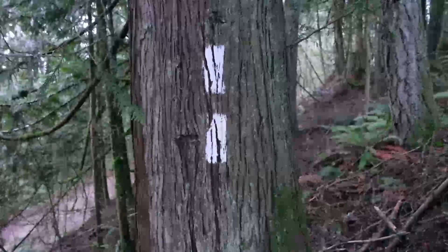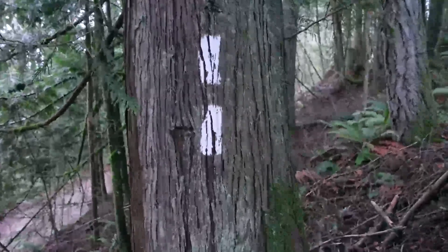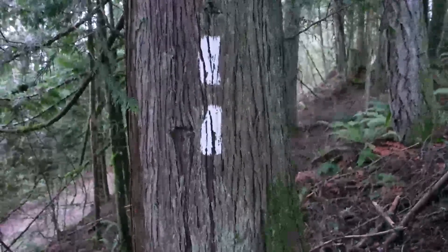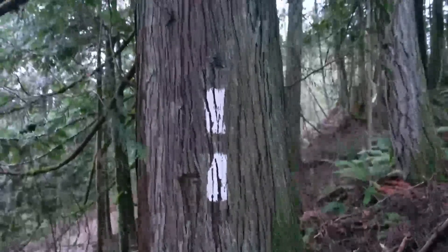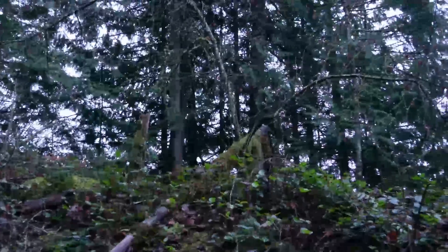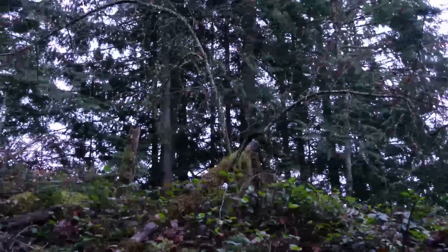Not sure what this marking is, but it looks like somebody marked this one for a particular reason. Number 11 maybe — isn't that the lucky number? It's the good luck tree. Maybe we should touch it and get some good luck. There we go — good luck the rest of the day. This one almost looks like it's got little antlers, two little branches poking out.